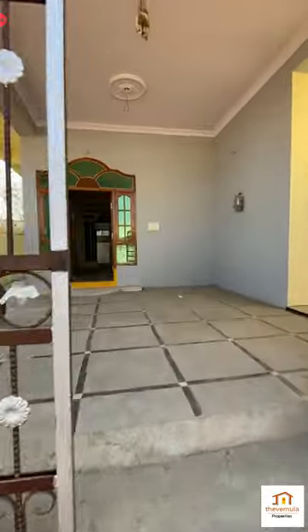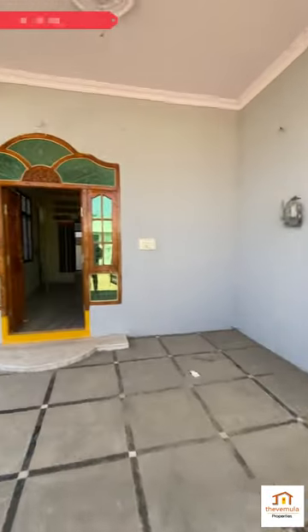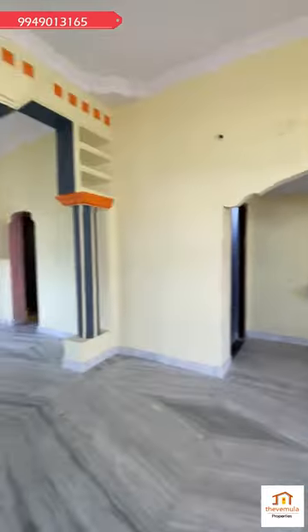Hello and welcome to the Veeamulo Properties. In the Veeamaran location, we are going to look at a 2BHK independent house. This house is in 242 square yards and we are going to construct in 196 square yards.